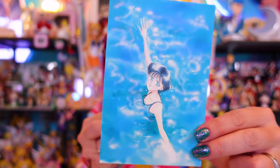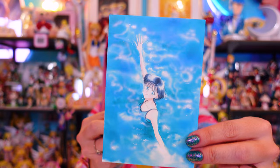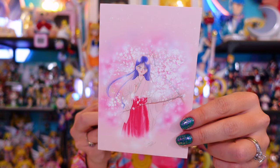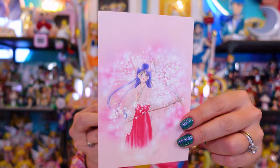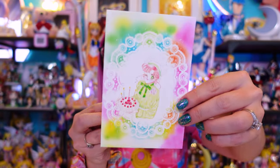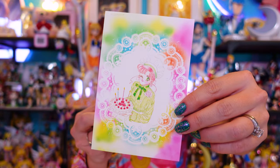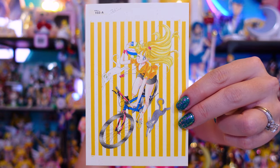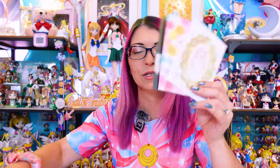Here is the second set of postcards. This one features Sailor Mercury — another piece of art that I love. Then we have a beautiful piece of Sailor Mars Rei with sakura trees in her Shinto priestess outfit. Then one of Makoto — she looks so cute — and lastly one of Minako, Sailor Venus. The sets with four postcards were 1,760 yen.